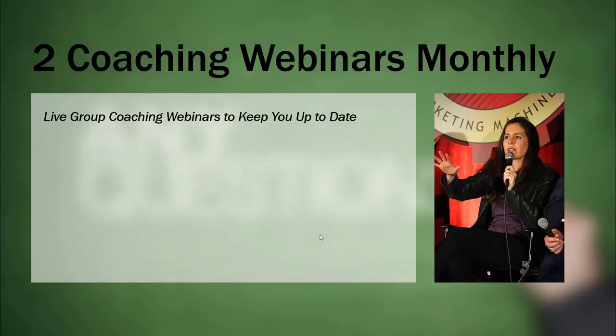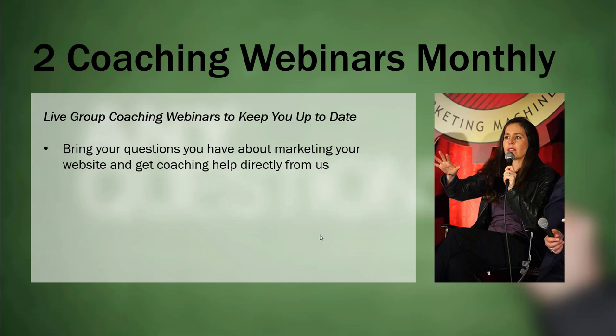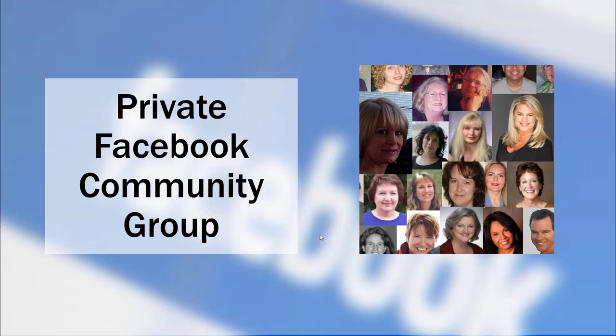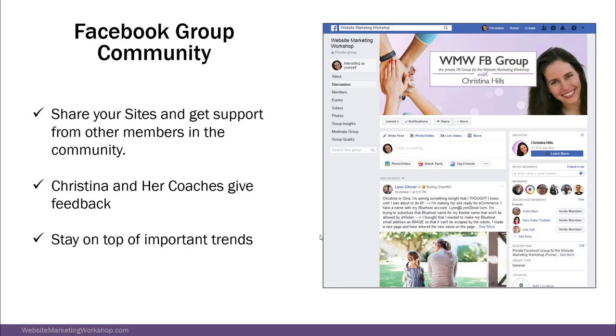We do two group coaching webinars monthly where you can bring your questions about marketing your website, and get coaching help directly from me and my expert trainers. You can attend live or listen later. You can submit questions ahead of time — you do not have to be there live. Everything is recorded and stored in our online members area. We also have a private Facebook community where you can share your site and get support from other members, me, and my coaches.